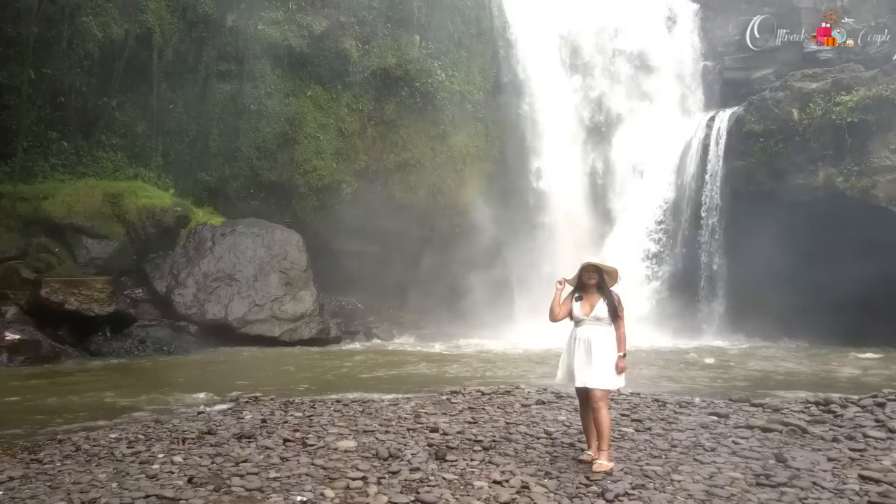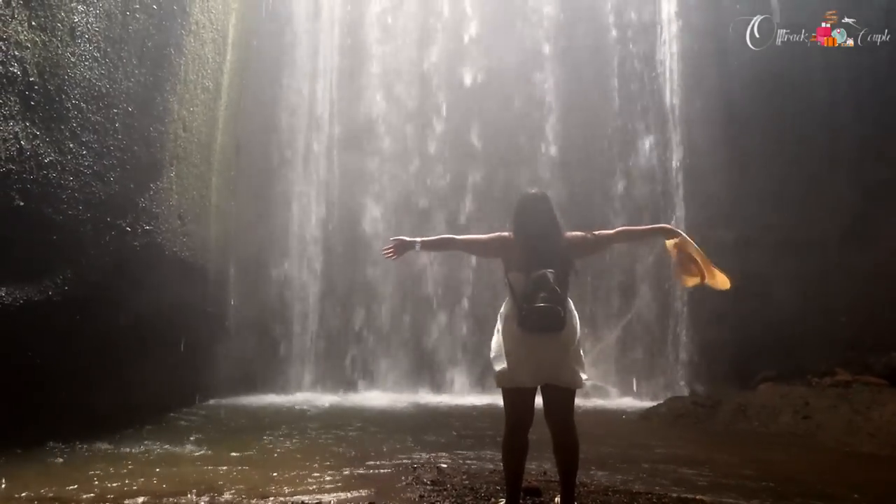Day three we kept light because we were exhausted from the past two days. We visited two famous waterfalls: first the Tegenungan Waterfall, then Tukad Cepung Waterfall. These two waterfalls are very far from each other, so we used Google Maps to navigate. This works well for solo travellers or families too.